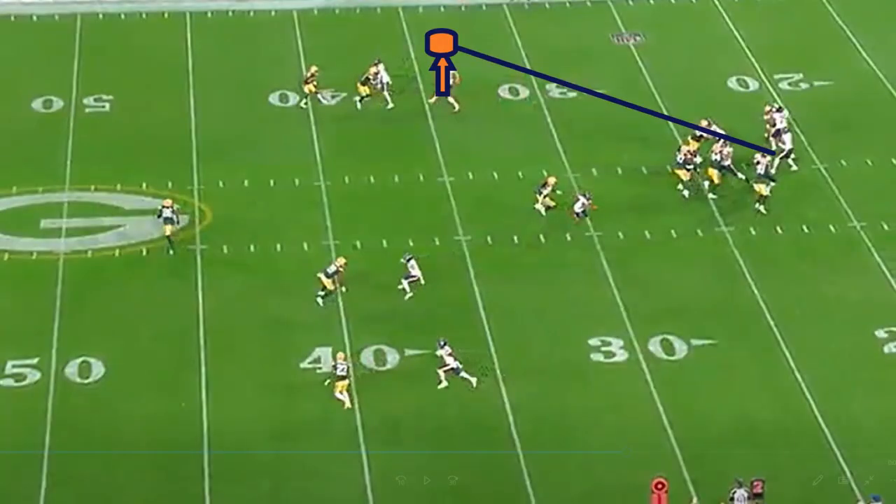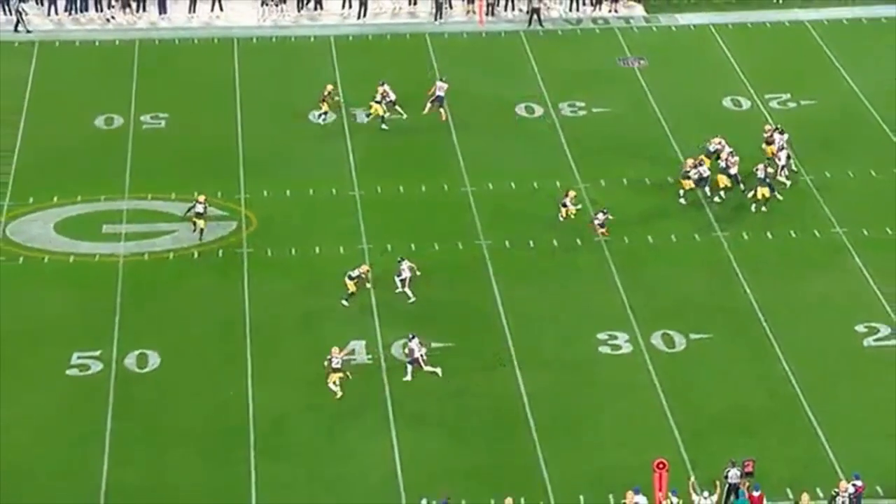On the next play, this ball has to come out quick and you can see there's an opportunity for a play at the top of the screen, but Fields holds the ball and Fields gets sacked.